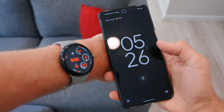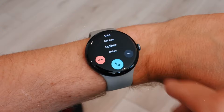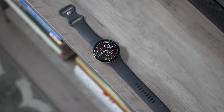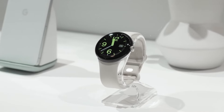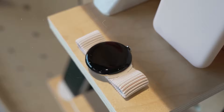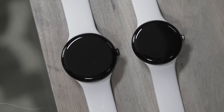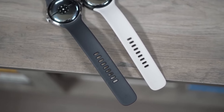The Pixel Watch 3 excels in fitness tracking, offering advanced features like daily readiness and cardio load, which help you balance workouts and recovery. Target load personalizes your fitness goals, adapting them to your cardio performance and readiness, allowing you to optimize your training. GPS tracking, heart rate monitoring, and sleep tracking are incredibly accurate, giving detailed insights into your overall health.